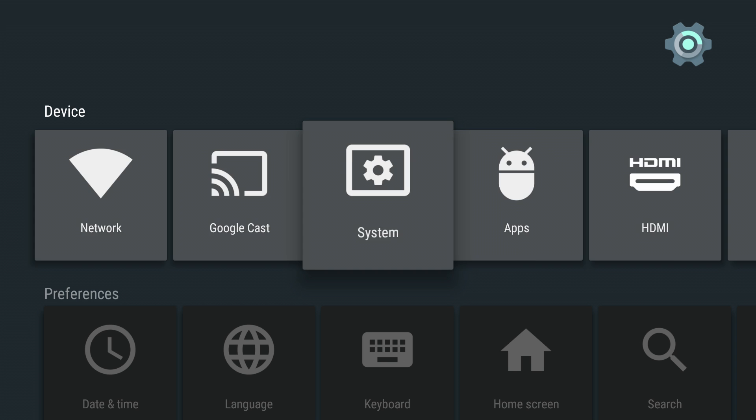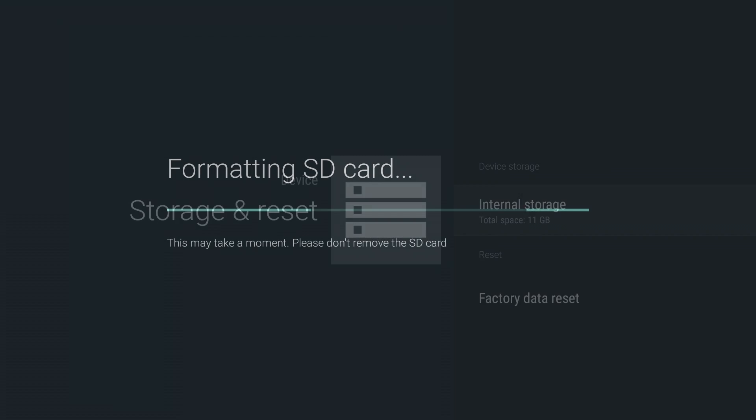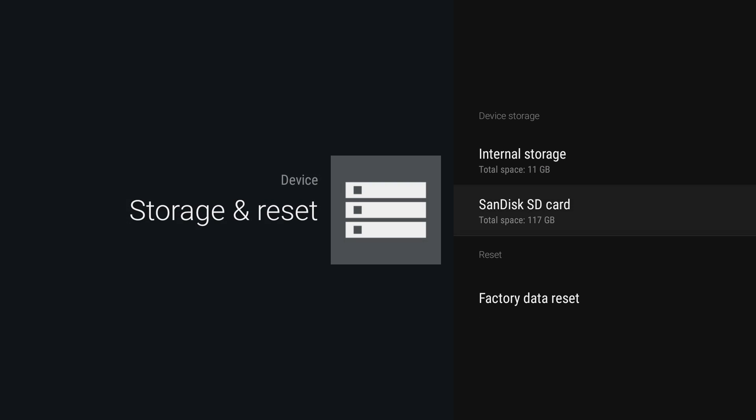M also makes using expanded storage a lot easier. When you connect an external storage device like an SD card or USB drive, M allows the storage to act like increased internal memory on your device. This enables your apps and games to look, feel, and act the same as traditional memory without any extra management required.